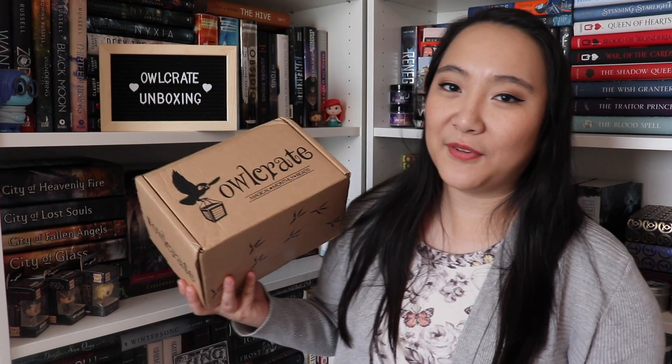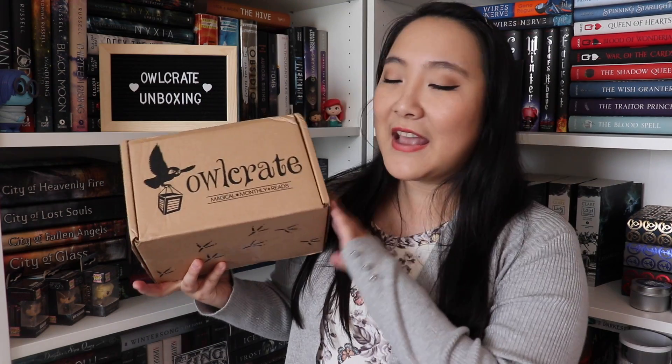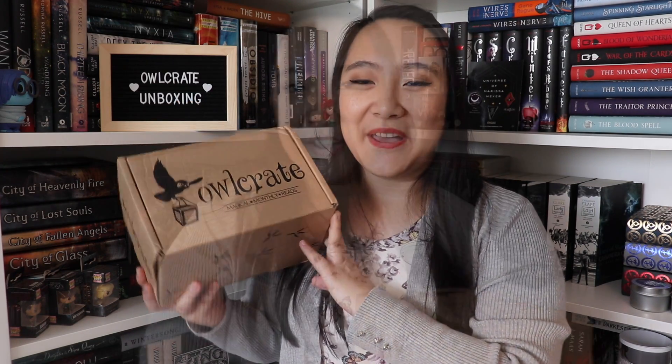This is a bookish subscription box for those of you who don't know. It is $32.99 per box per month plus shipping and it usually contains a newly released YA adult book as well as about four or five little bookish items. Every box has a theme, and the theme for the month of July is Potions and Poison. So let's go ahead and open it up and see what we got.